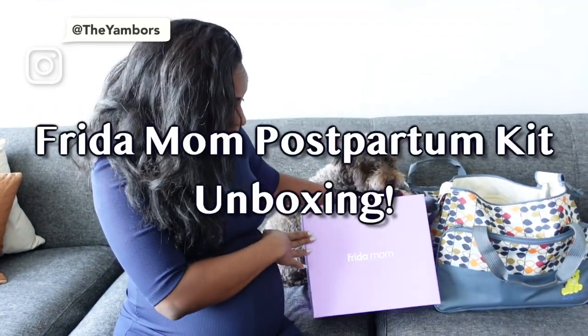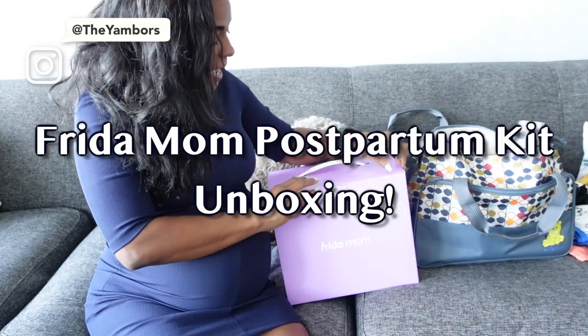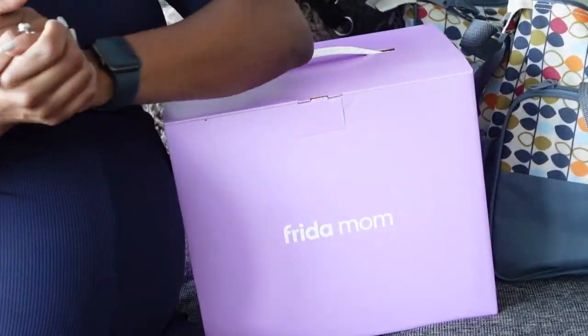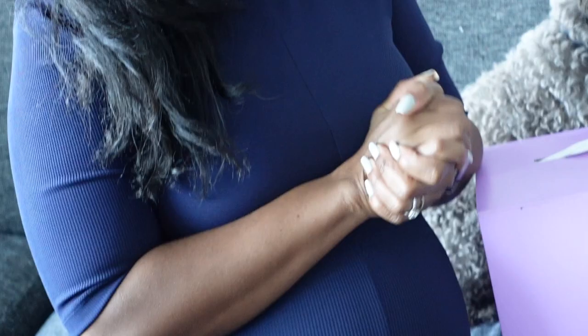Hey everyone! Some of you have asked about the Frida Mom postpartum kit. As most of you know if you've been following our pregnancy series, she is in her third trimester and we have six weeks left until our baby boy will be here, so it's time to start prepping the hospital bag.